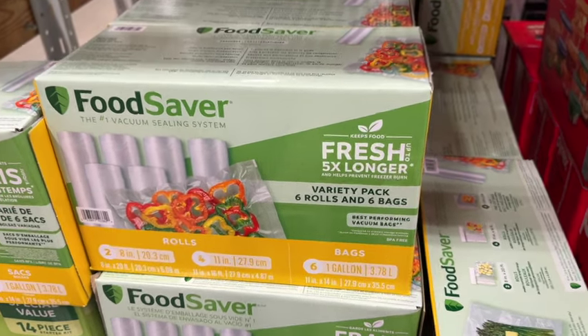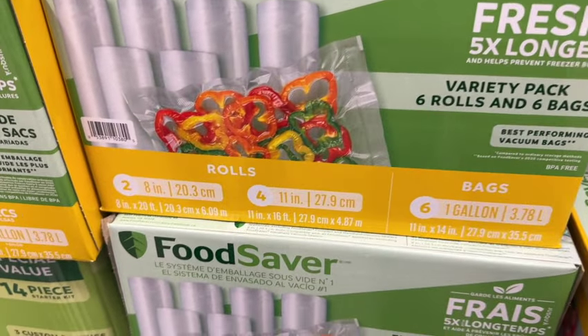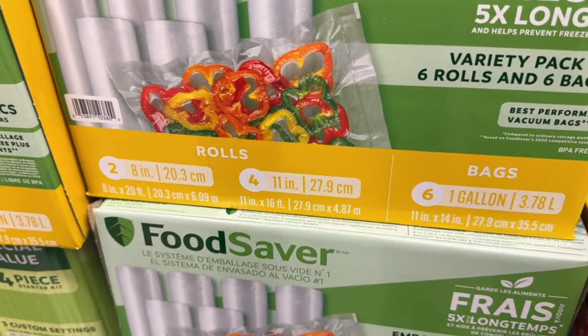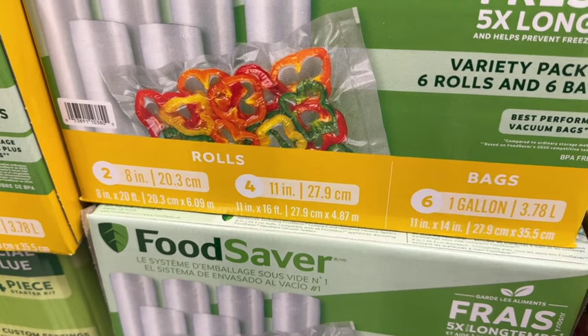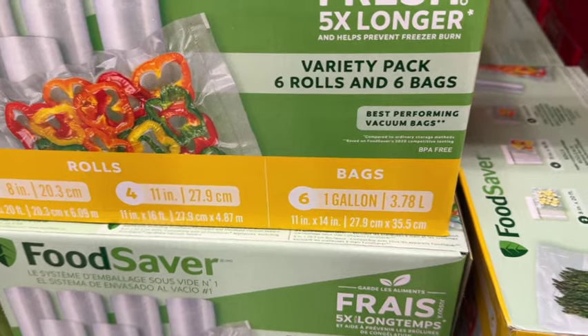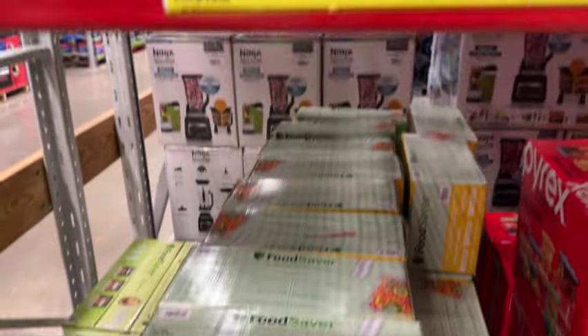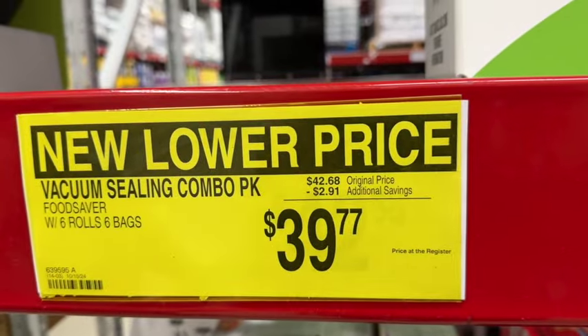Food Saver Vacuum Sealing Combo Pack. This comes with six rolls and six bags: two 8-inch rolls, four 11-inch rolls, and six one-gallon bags. Originally $42.68, save $2.91. Now $39.77.